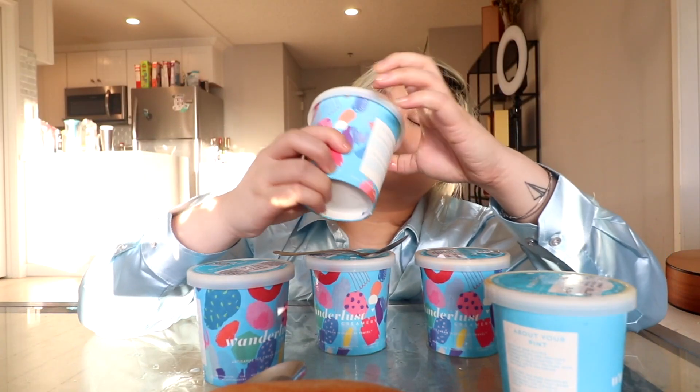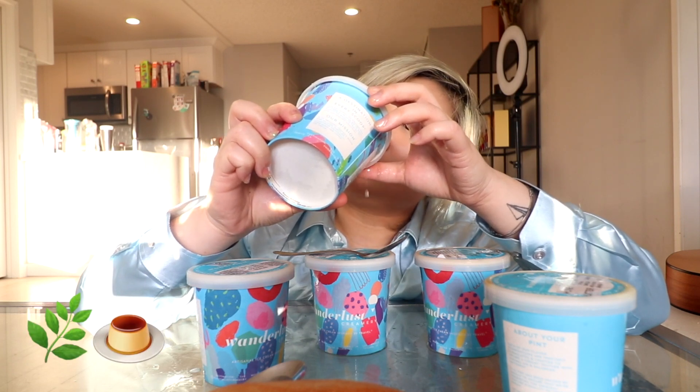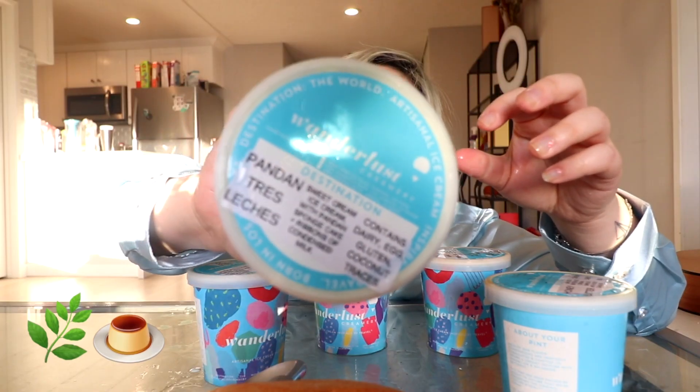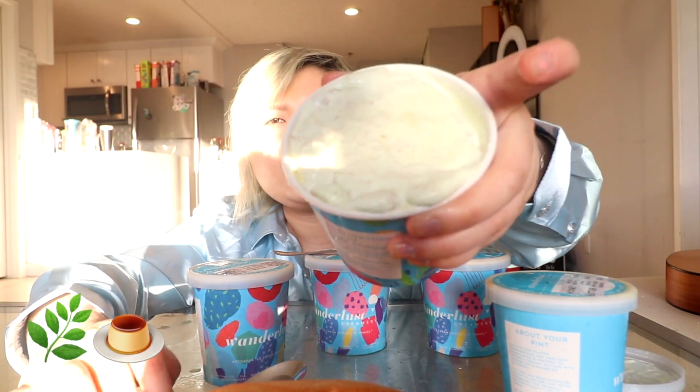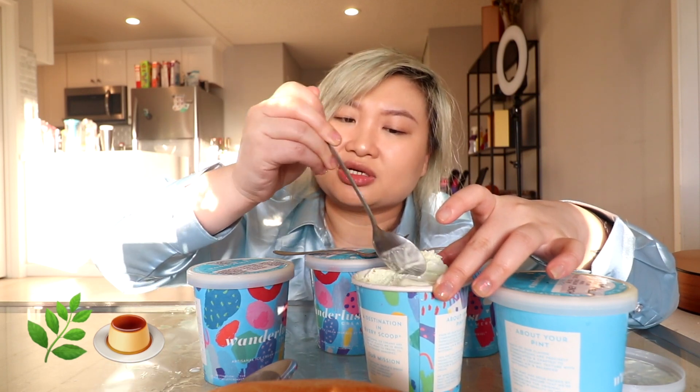Okay, let's go more progressively unique. This is the pandan tres leches — sweet cream ice cream with pandan sponge cake. Oh, there's pandan cake in here, I'm super excited! You hear that seal of approval? This is what it looks like. I really like that they use actual ingredients in the ice cream.